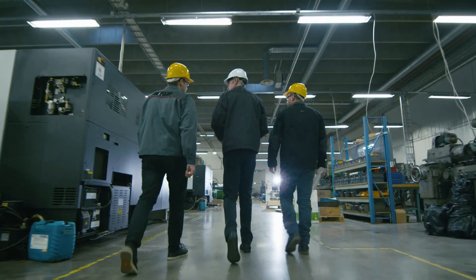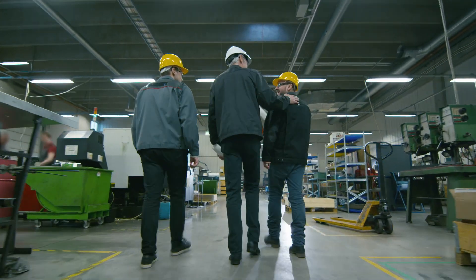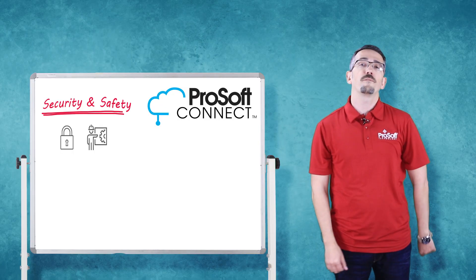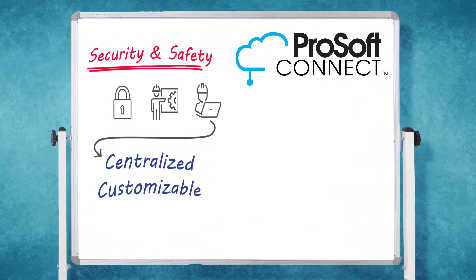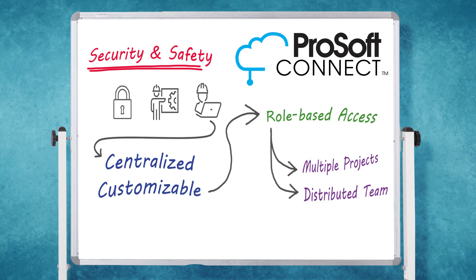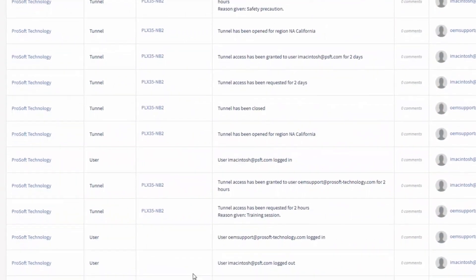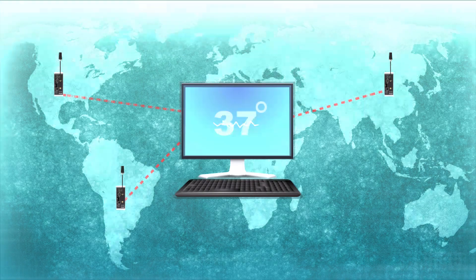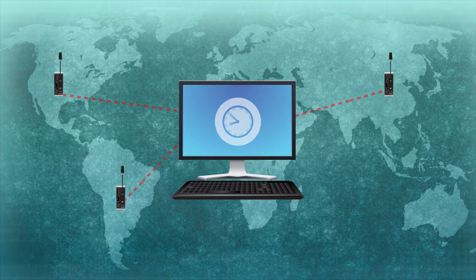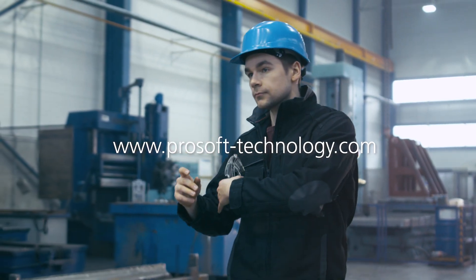This means the right people will always have control over when and to whom remote access is given. In addition to these security and safety features, Connect offers a centralized, customizable workspace for assigning role-based access to multiple projects for distributed team members. There's also an audit trail activity feed to keep track of who is doing what. All this means that you can now leverage the IIoT with a solution designed to make it work for you. Invest confidently in the safe and secure remote access solutions from ProSoft Technology.